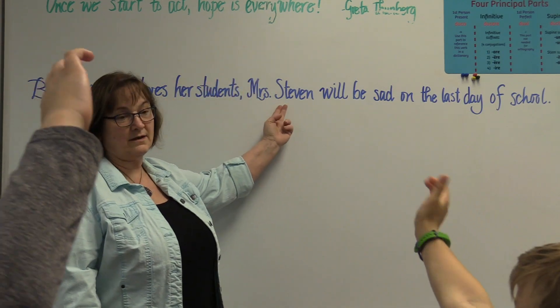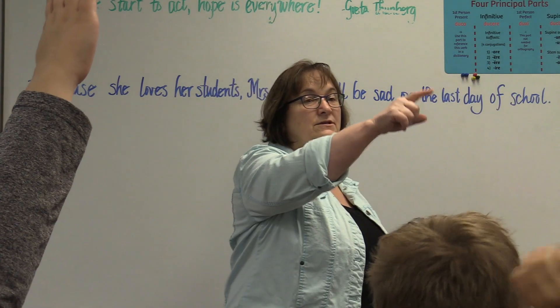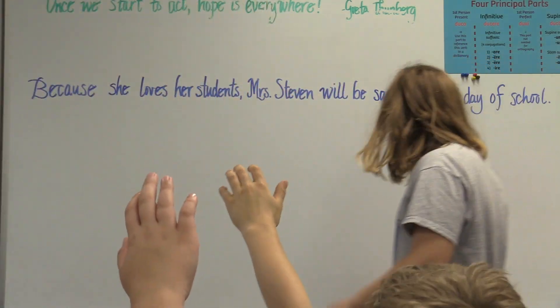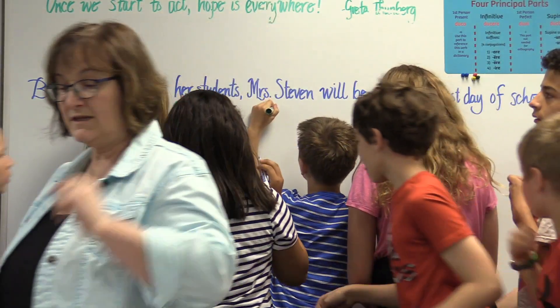That, this counts as one, okay? Not two, but one word. So 15: 1, 2, back row, 3, 4, 5, 6, 7, 8, 9 — that's the whole back row — 10, 11, 12, 13, 14, and Brennan you're 15.